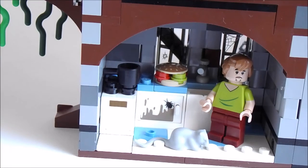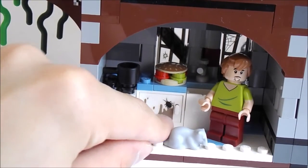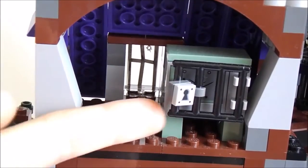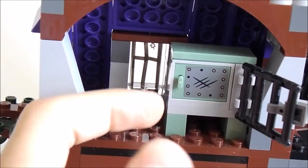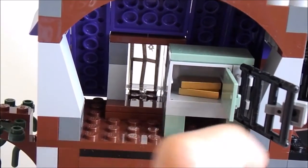Over here we also have another cool interior — this is probably the most detailed part of the mansion. We have in here a cupboard, a nice oven, and a cool sticker with a cockroach on it, which is quite disgusting. There's also a rat, which I find pretty cool, and a Scooby-Doo sandwich over here. Moving on, here we have a Lego safe, which is pretty cool. I do wish they could have made it a printed piece, but they put a sticker on it. Inside you have gold — there are three pieces but I put two of them in.